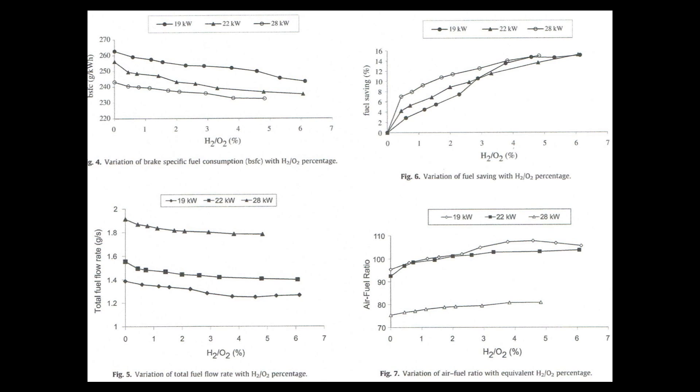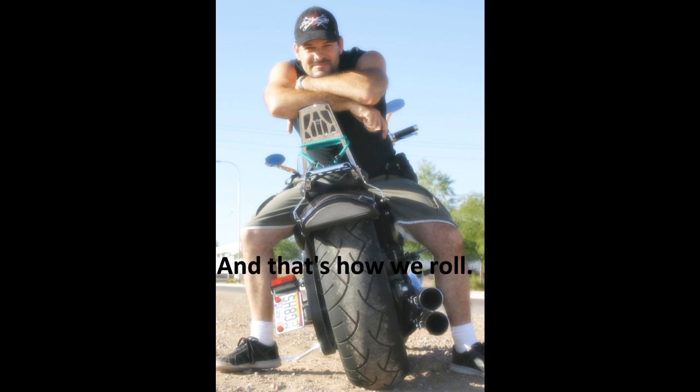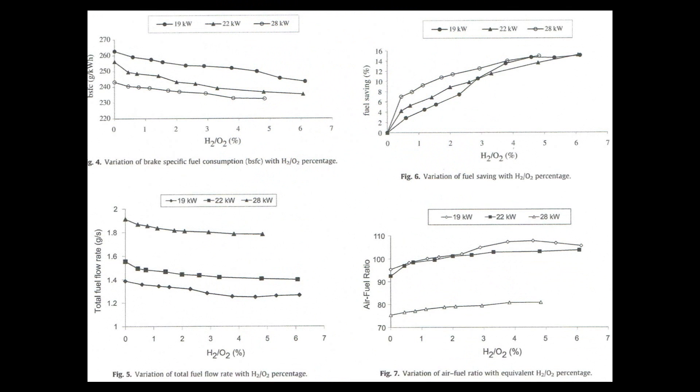Notice that at about 5% in figure 6, the line seems to level off. This, according to the paper, indicates that beyond 5% induction, the H2O2 mixture acts as a fuel rather than an additive. Yes, HHO is a fuel, and the more you add, the more you must tune, because the more it begins to overtake the role as a primary fuel source for the engine. This is a scientific, peer-reviewed paper published by an accredited university. Figure 7 correlates with the data I showed from my own generator tests — variation of air-fuel ratio with equivalent hydrogen-oxygen percentage. As the percentage of HHO increases for every power range, you see a definite increase in air-fuel ratio.